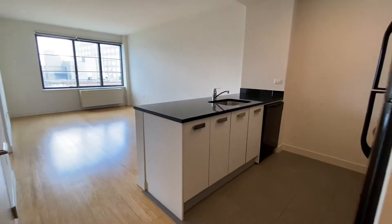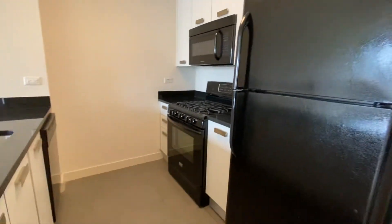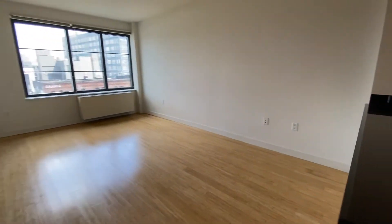This is a modern open kitchen concept apartment. Island kitchen, very good closet space. Super sunny unit with the big windows.